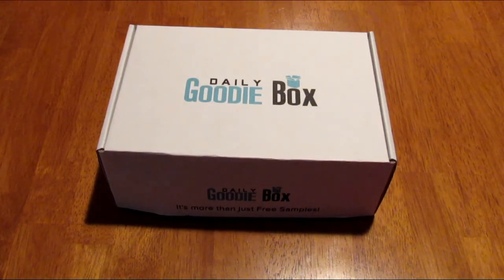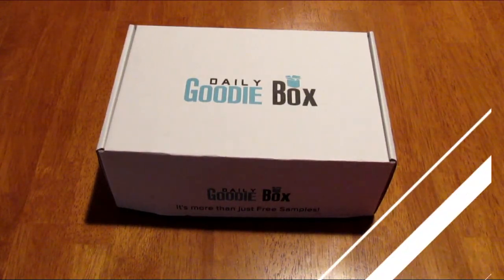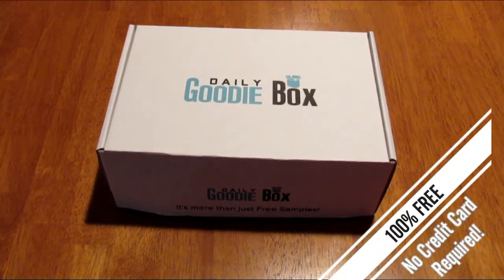This box was sent to me because I'm a YouTuber — it was sent to me for review. All the opinions in this video are my own and honest, and I'm not being paid to do this video. They just sent it to me so I could show you the kinds of things you could get in this box. Head on over and sign up — it's not an affiliate link.